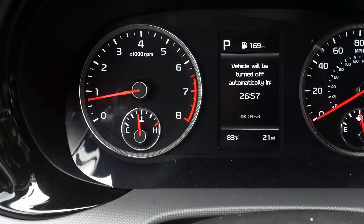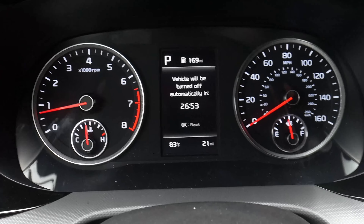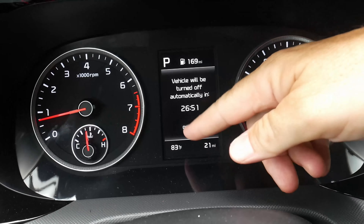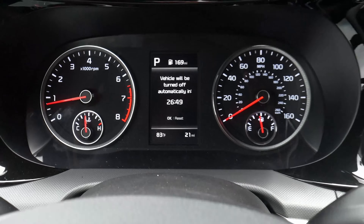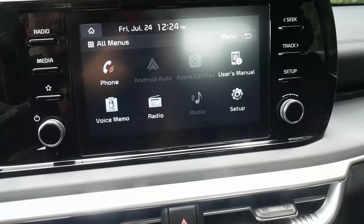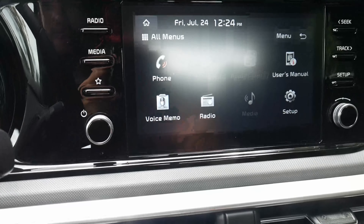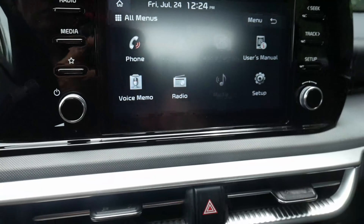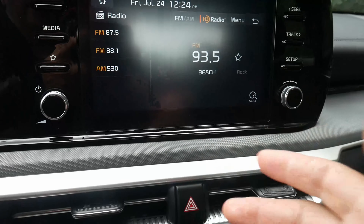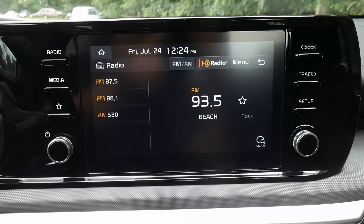Looking at the instrument cluster, you have analog gauges as well as a TFT display in the center. This GT Line is equipped with an 8-inch touchscreen display. The radio features AM, FM, and high-definition FM radio.